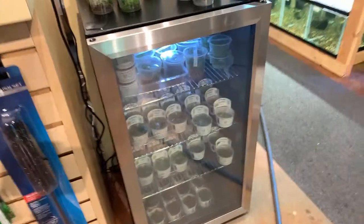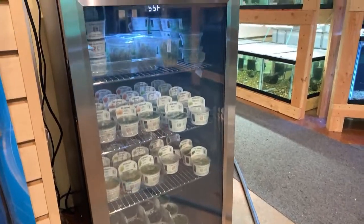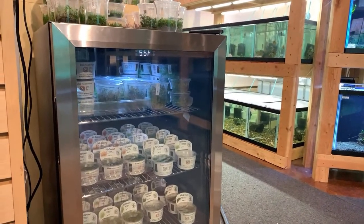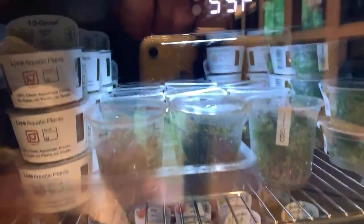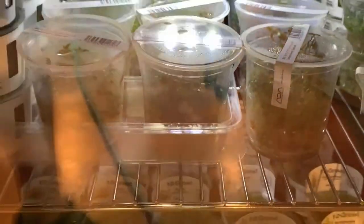We got this in - a nice chiller, basically. They call it a drinks chiller - really it's a wine and champagne chiller. The warmest you can get it is perfect, right where you want it for what I have in here. What I have in here are many, many wonderful liquid tissue cultures from Tropica, from my friends at Tropica, as well as many ADA tissue cultures - wonderful mosses, epiphytes.